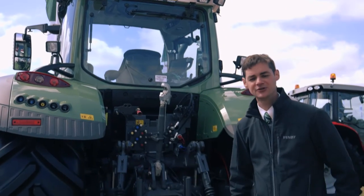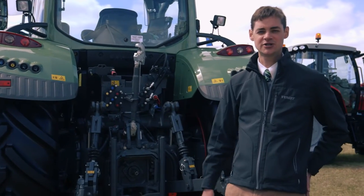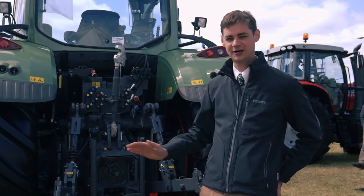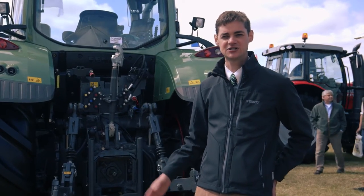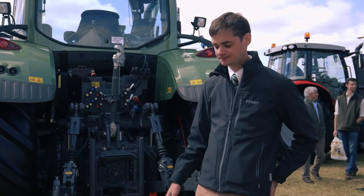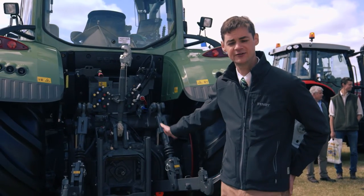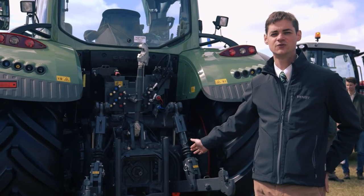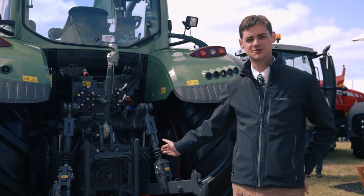Round at the rear of the machine, the first thing to point out is we have increased the lift capacity on the 700 series by one tonne, so we now have a ten and a half tonne lift capacity across the 700 series range. We also now have a four speed PTO as standard, giving you 540, 540e, 1000 and 1000e.